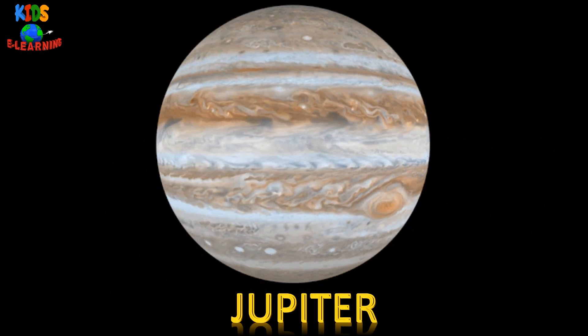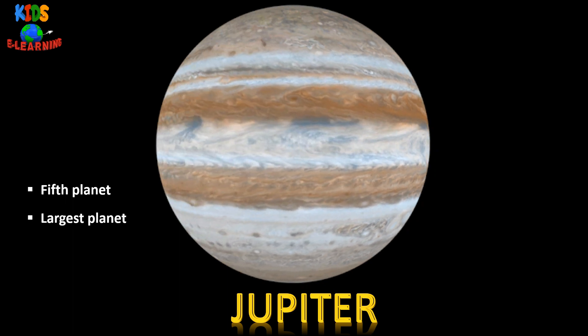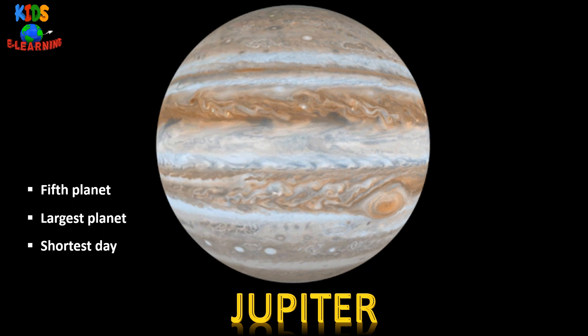Jupiter — it is the fifth planet from the sun. It is the largest planet in our solar system. Jupiter has the shortest day of all planets.